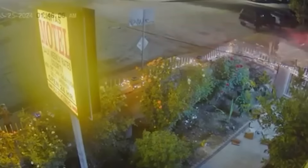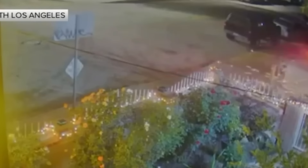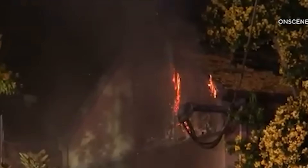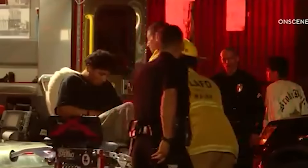In South Los Angeles early one morning, a driver being chased by police crashed into an apartment building, causing a fire. The car, with four people inside, hit a first-floor apartment and caught fire. Thankfully, people living upstairs got out safely.